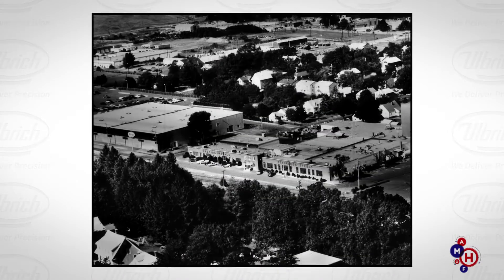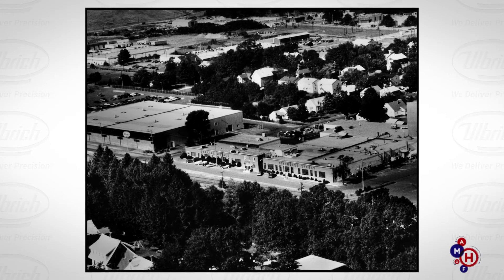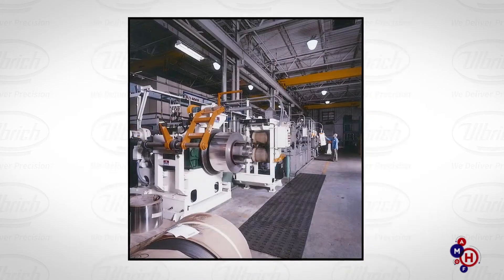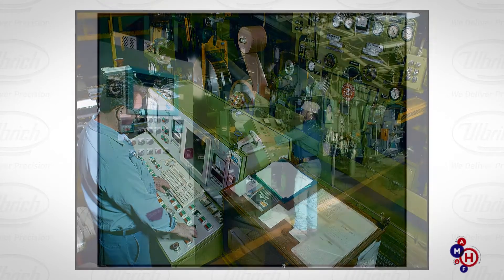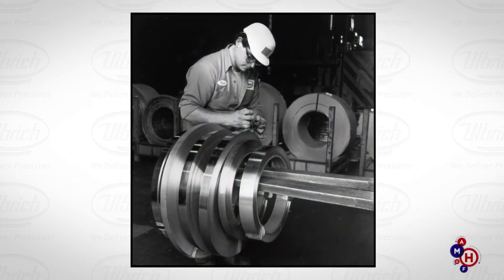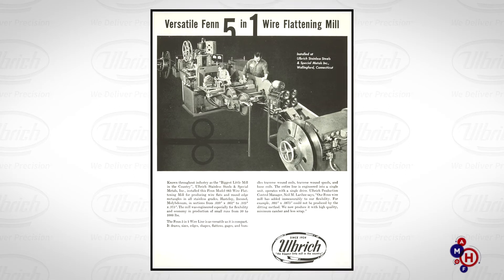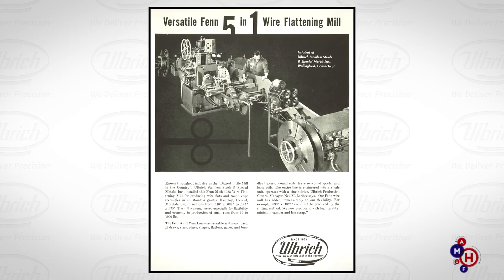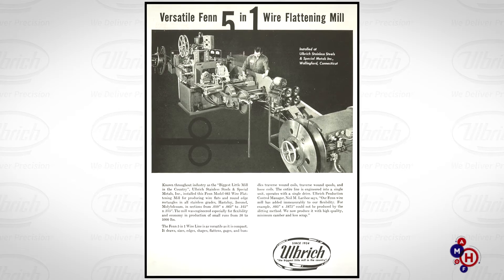As the service centers began to thrive, the original Wallingford plant, now renamed Ulbricht Specialty Strip Mill, was adding new rolling mills and annealing furnaces. These upgrades gave the company the competitive edge to match pace with pioneering technologies and customer demands. And when customers started demanding narrower and narrower width specifications for their precision strip orders, the company developed a new product line and the Shaped Wire Division was born.